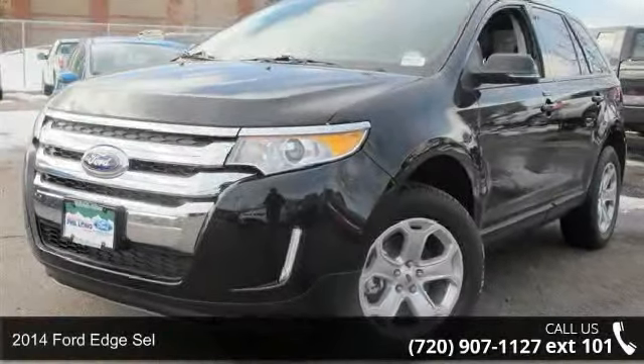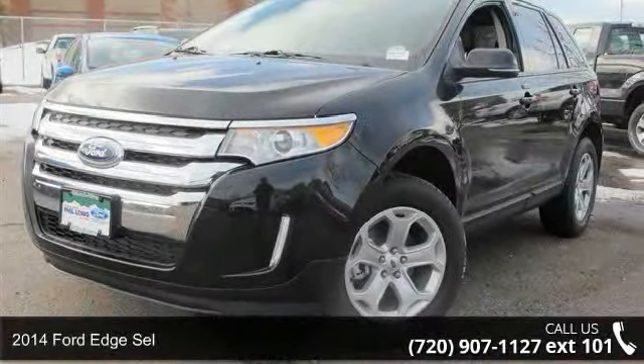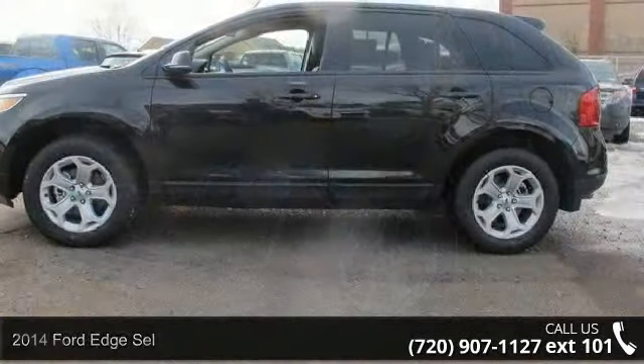Check out this 2014 Ford Edge SEL. If you are looking for an automobile with great features, look no further.